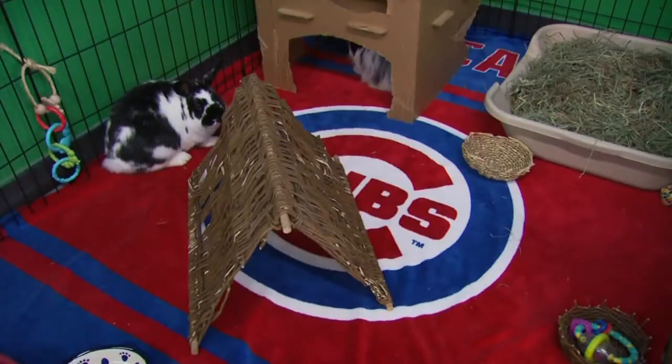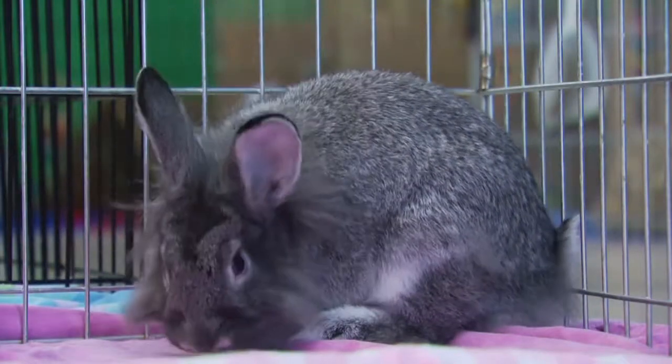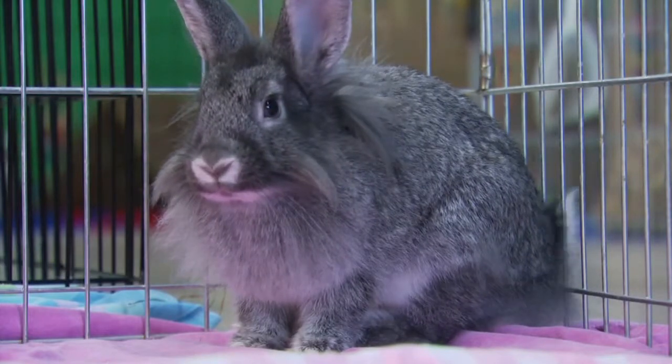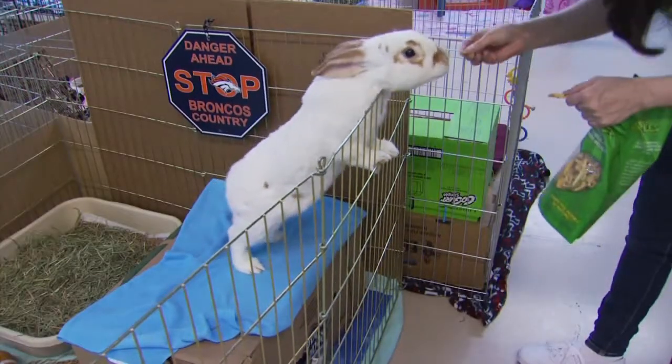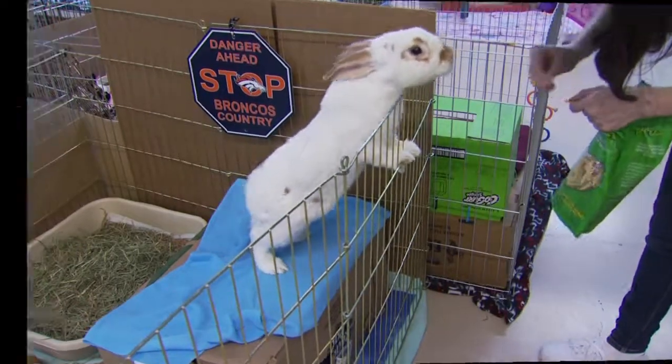Kelly wants others to feel the compassion, love, and peacefulness of the sanctuary too. Tranquility Trail is open to the public seven days a week — many people come in just to visit after driving by out of curiosity. By the end of their visit, they almost always say they didn't know bunnies were so smart, so fun, or had such personality. Once people start to see that, things will change for them. That is it for now — I'm Ted Simons, thank you so much for joining us on this special giving and leading edition of Arizona Horizon.